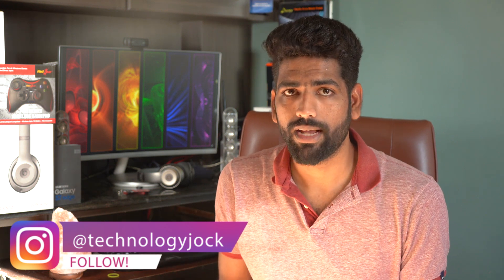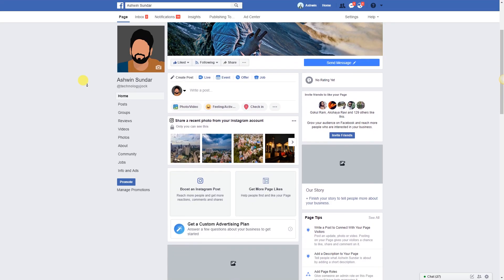There's a feature called 'View As' which lets you view your own profile as if you were a visitor — you can see how your profile looks to other users. This feature is currently disabled by Facebook, but it's still available for pages. I've got a Facebook page, so let me show you how it works.